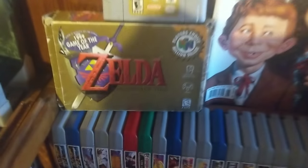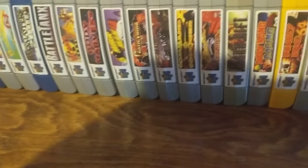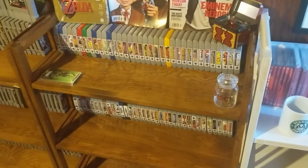I do have the gaming year Player's Choice Zelda, so you can see I have all the end labels on them — really high quality. I'll show you those in a second before we get the collection going.